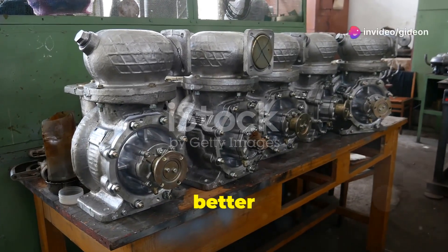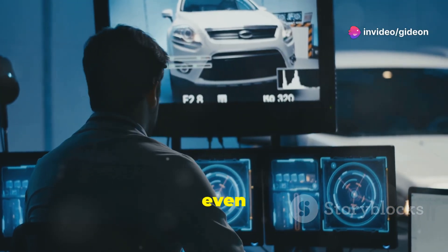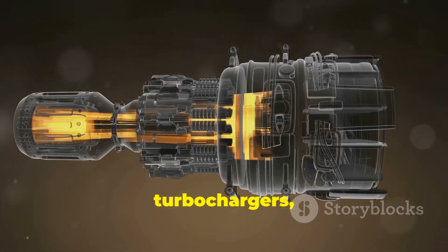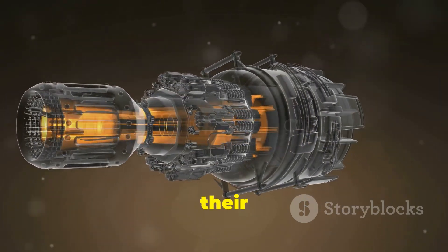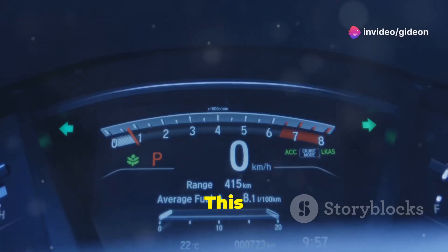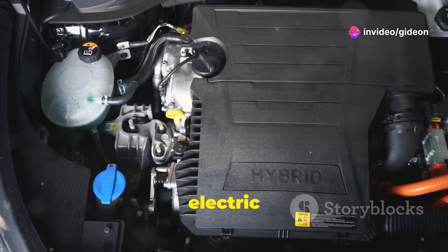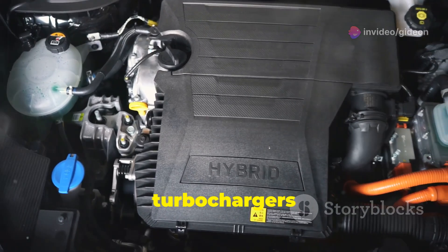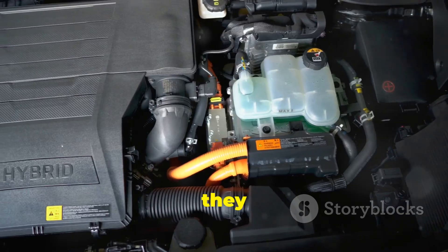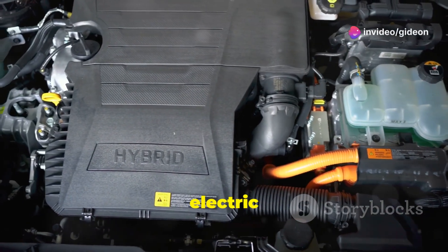Turbocharger technology keeps getting better and more efficient, with engineers always finding new ways to make them more powerful and responsive. Variable geometry turbochargers, for example, can adjust their size to provide optimal boost at different engine speeds, meaning smoother power delivery and even better fuel economy. As electric cars become more common, turbochargers are also finding a place in hybrid powertrains, where they can help boost the efficiency of gasoline engines working alongside electric motors.